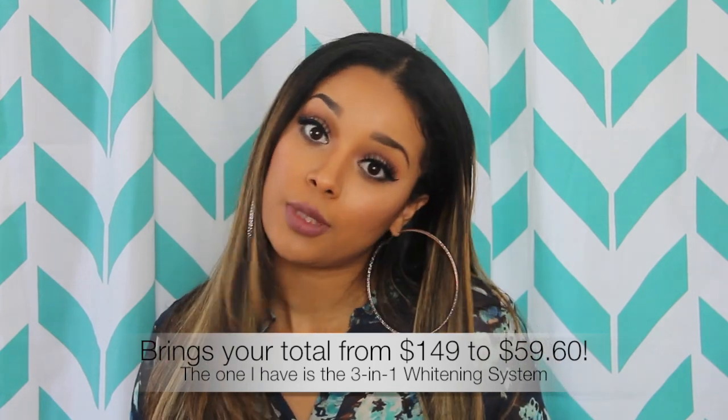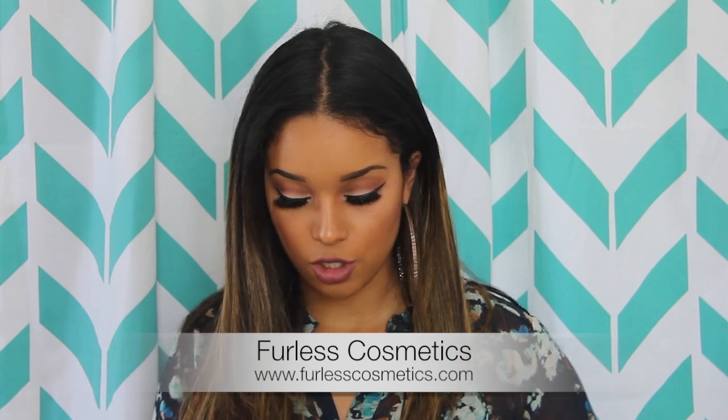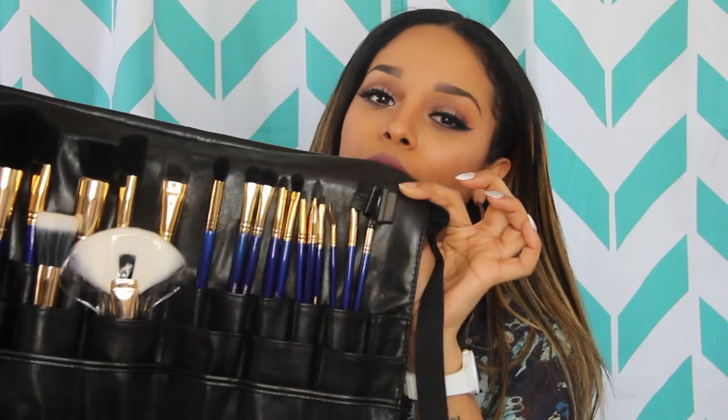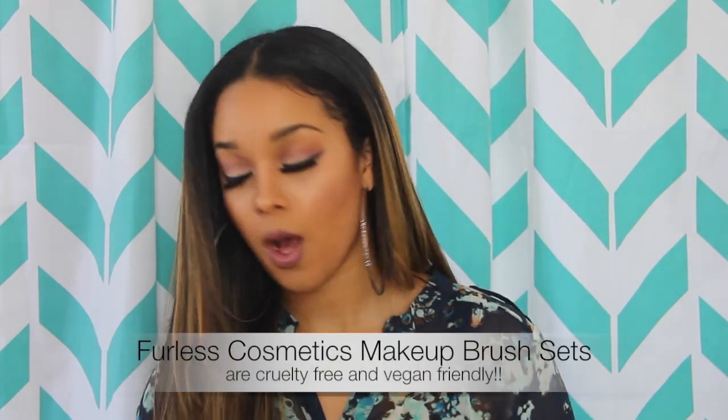Next, some makeup brushes came in the mail from a company called Furless and I was so excited. They came in this makeup bag that wraps around your waist — I wrapped it around and walked around the house like, oh my god, I feel like a real makeup artist. If you're looking to invest in a great set of makeup brushes, this is the best set I've ever owned. I'm in love with the quality of them.